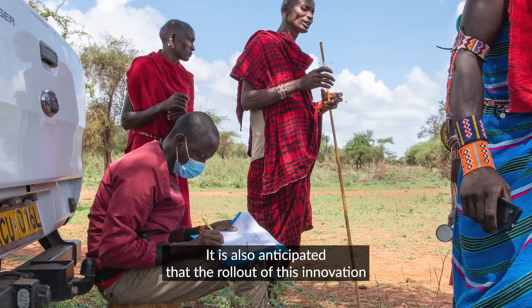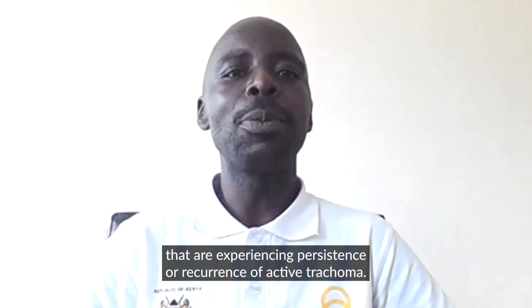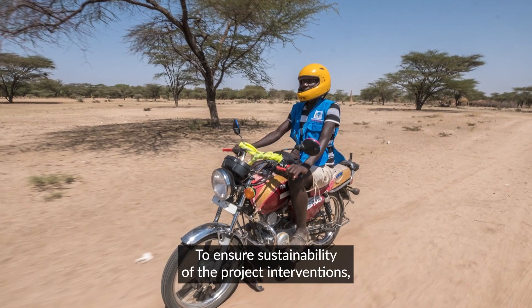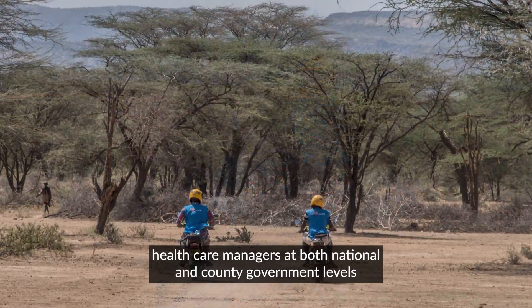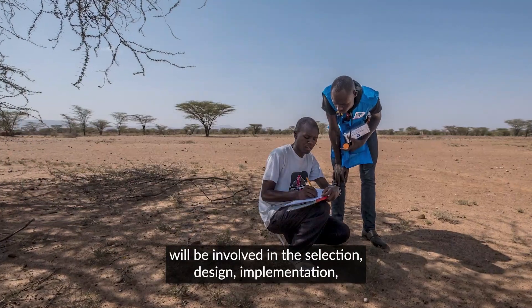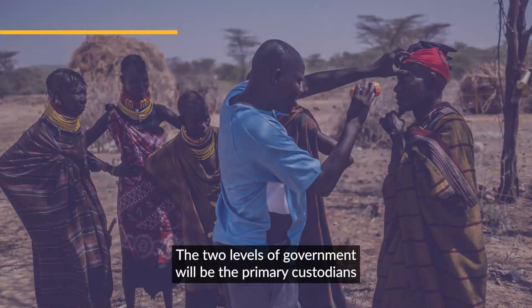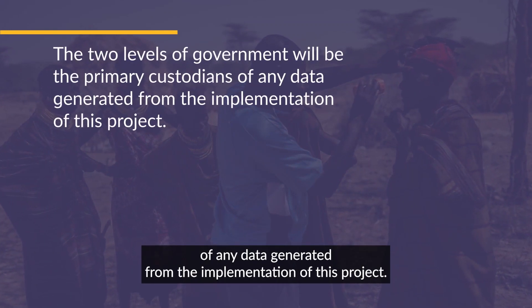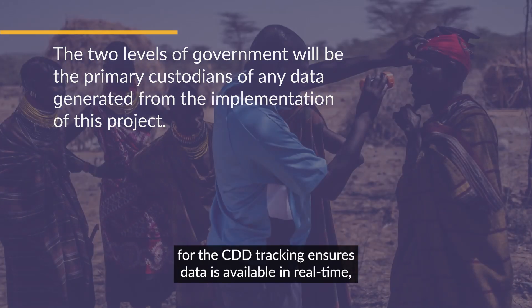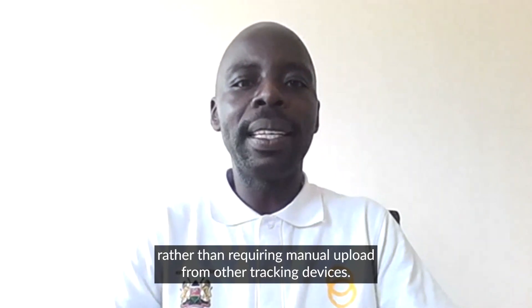It is also anticipated that the rollout of this innovation will generate important insights for areas experiencing persistence or recurrence of active trachoma. To ensure sustainability, healthcare managers at both national and county government levels will be involved in the selection, design, implementation, and monitoring of all proposed solutions. The two levels of government will be the primary custodians of any data generated. The choice of mobile phones for CDD tracking ensures data is available in real-time rather than requiring manual approval from other tracking devices.